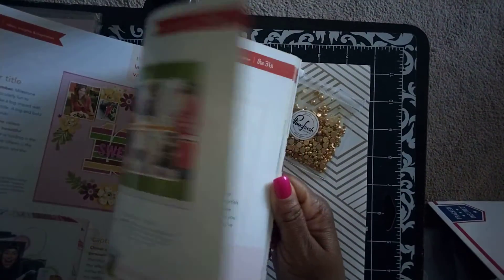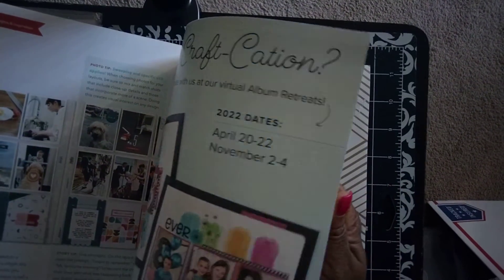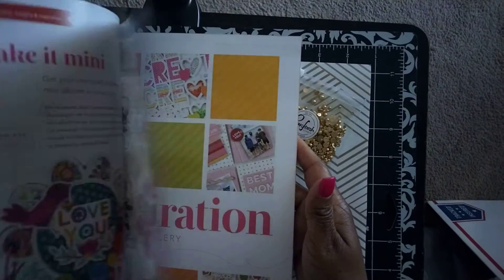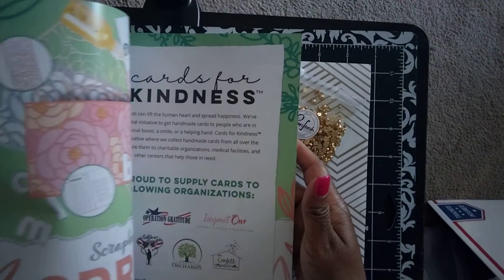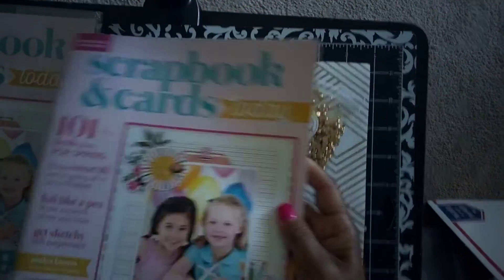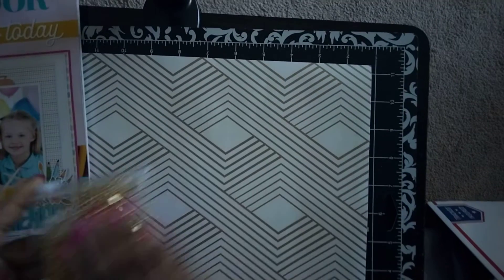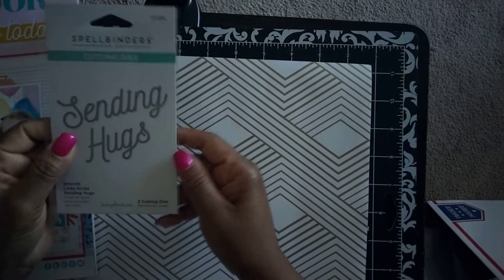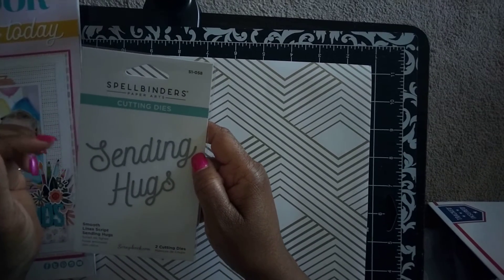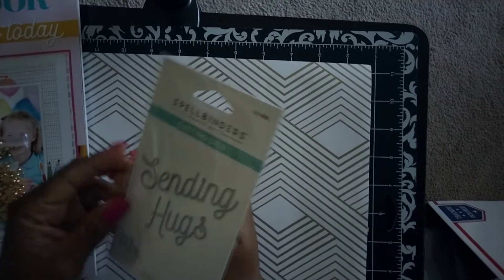I picked up two of the magazines and I'm going to give one away as a giveaway, along with something else I want to throw in. I love these books because they give you a lot of inspiration. I really do look through them and hold on to them. The last free item I received is two cutting dies from Spellbinder called 'Sending Hugs' — so I'm excited about that. You can never go wrong getting something for free.